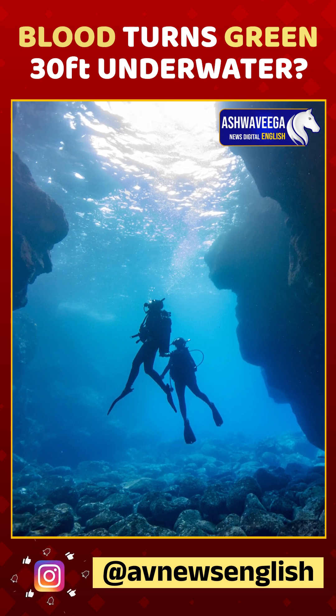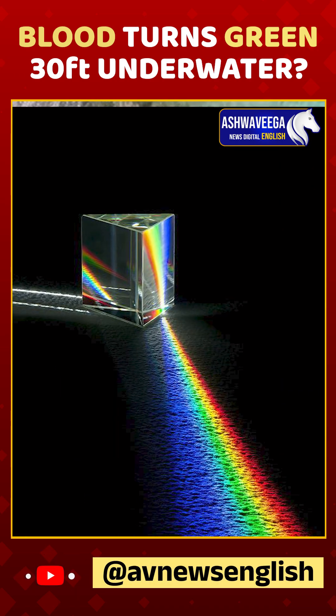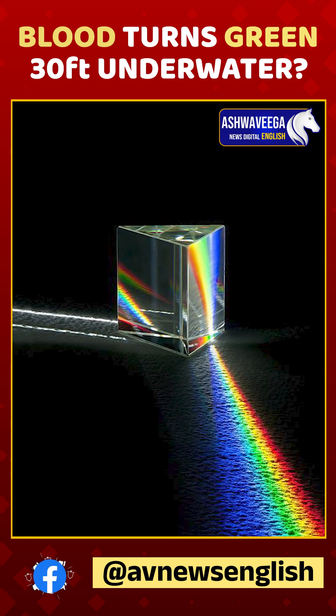This is all because light behaves differently underwater. As you dive deeper, water absorbs colors in the visible spectrum starting with red. By the time you are about 30 feet down, most of the red light has vanished.